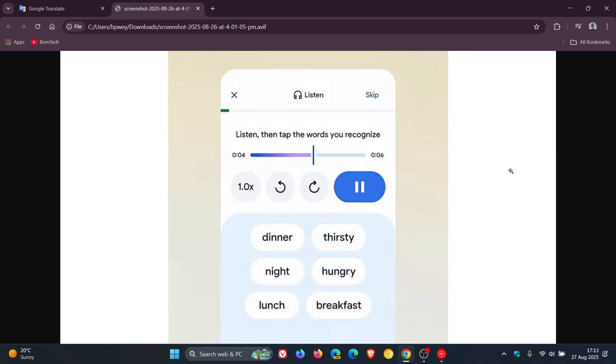In each scenario, you can either listen to conversations and tap the words you hear to build comprehension, or you can practice speaking with helpful hints available when you need them.